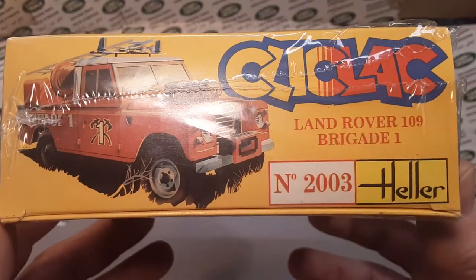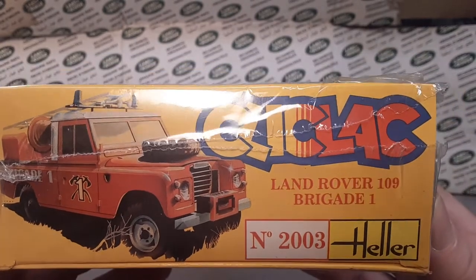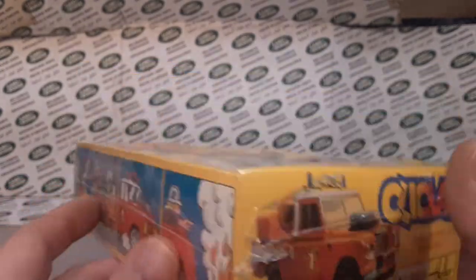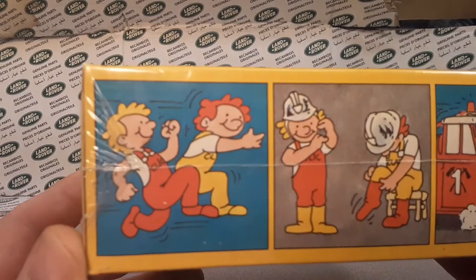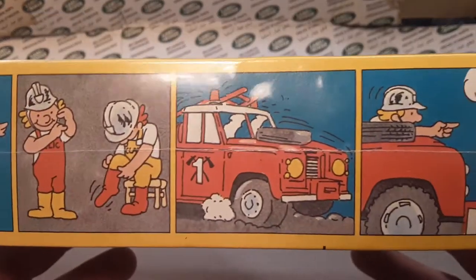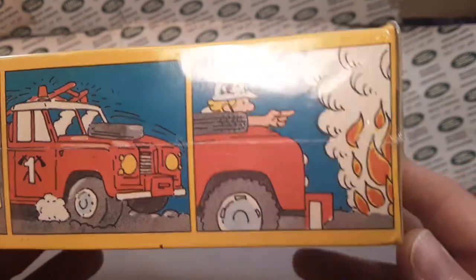Oh yeah, here it is. Number two — Heller Click Clack, Land Rover 109, Brigade One. There you go, Brigade One. So I got this — oh hey, look at here. So Click and Clack, the more cartoons are off and running. They're putting on their gear. They're in their Brigade One Land Rover.